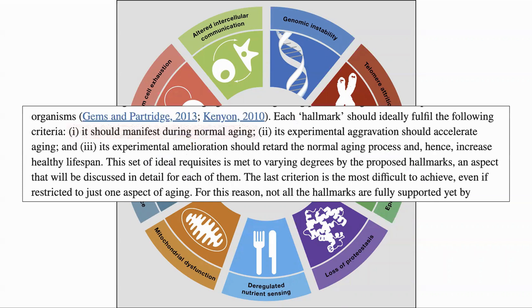To be a hallmark of ageing, the phenomena should fulfill three criteria. First, it should be manifested in normal ageing. Promoting it should accelerate ageing and ameliorating it should slow ageing. So the question the authors are seeking to answer is: does the age shown by the epigenetic clock track changes made in these hallmarks?